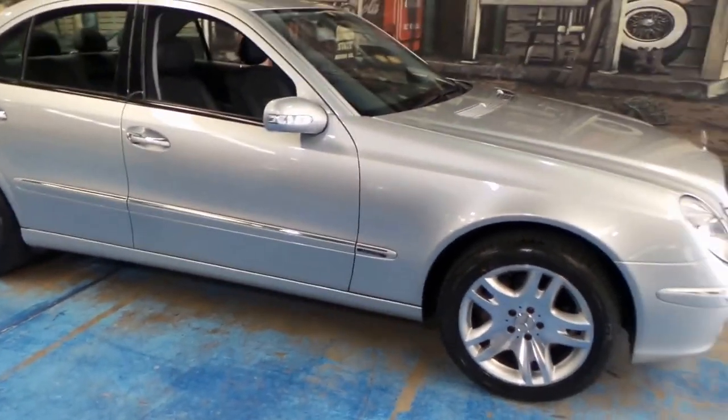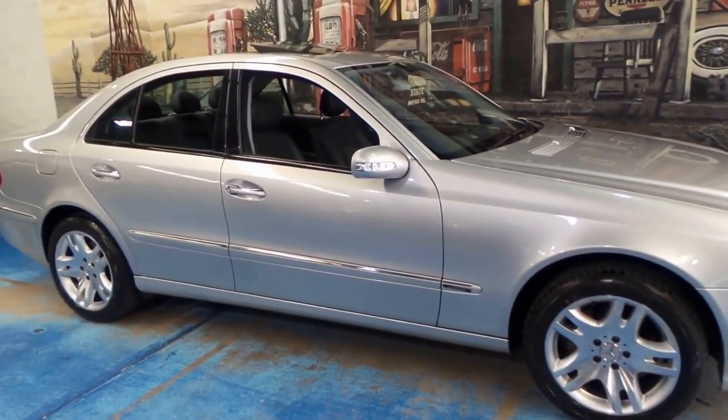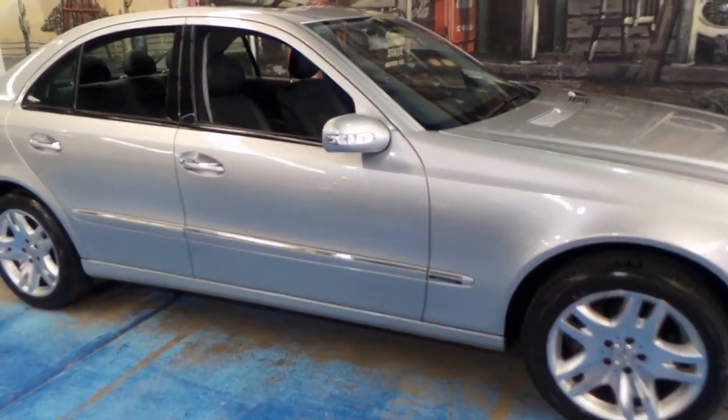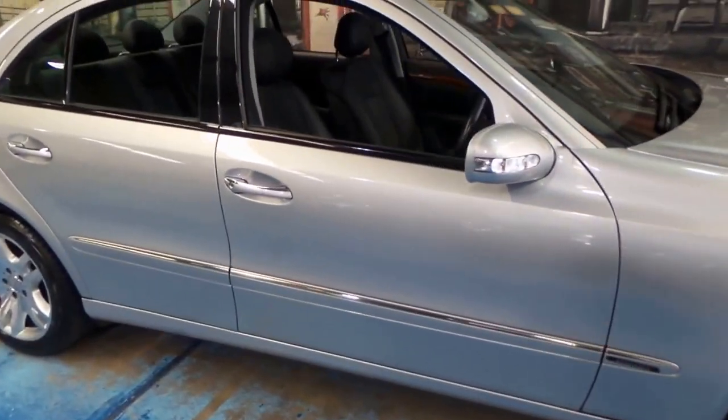If you've been looking for an E500, it's pretty hard to get one with these kilometres. We're starting to see them with 300,000 kilometres from 2003, 2004, and 2005.